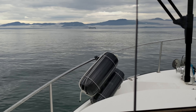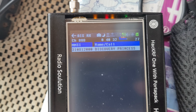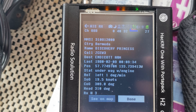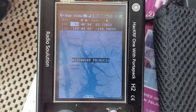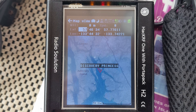A cruise ship finally showed up on AIS — that's the Discovery Princess, registered in Bermuda. Its destination shows as Endicott Arm, but I think they just came out of Endicott Arm and haven't updated their destination in the AIS system.